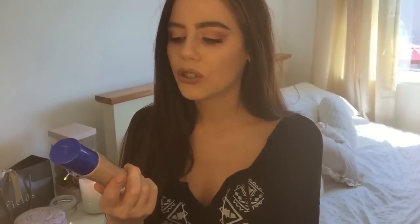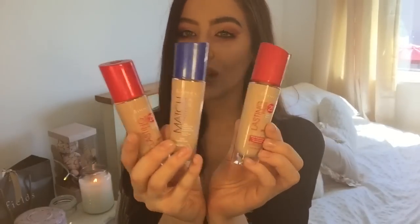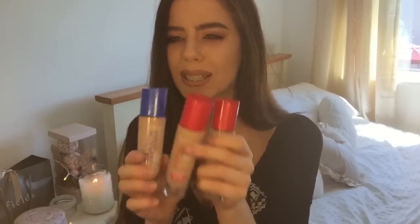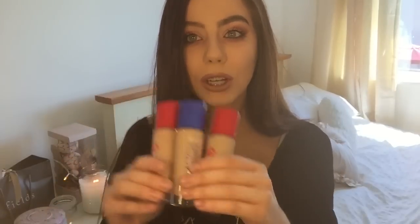I picked up the True Match Rimmel London Foundation - these have been my tried and true since secondary school, maybe third year, and I still to this day love them. They are 30ml so they're perfect for the plane. I got them in Classic Beige 201. I also picked up the Rimmel Match Perfection in Classic Beige 201, and then Soft Beige. They're really good coverage and have SPF 20 and 18, so they're going in my suitcase.